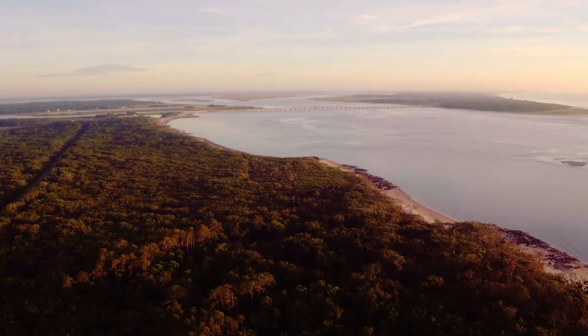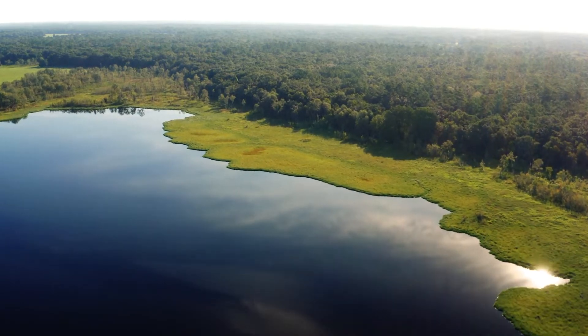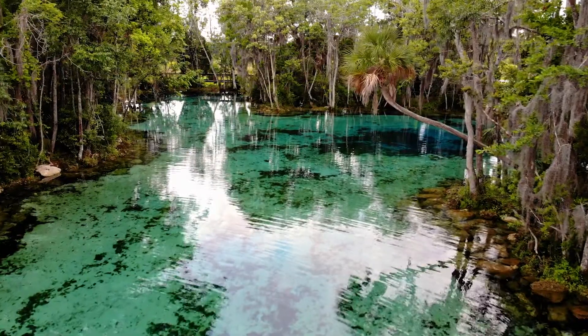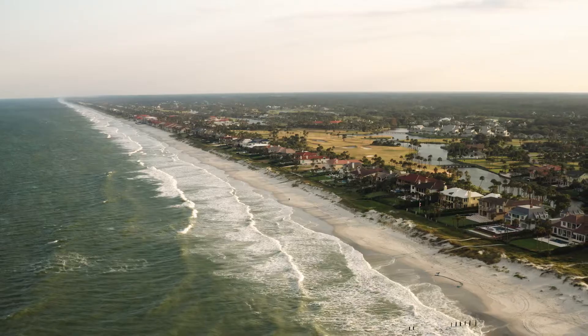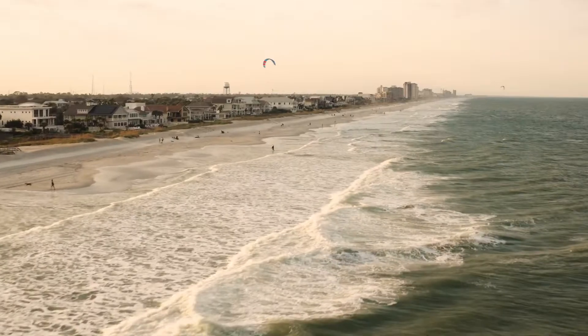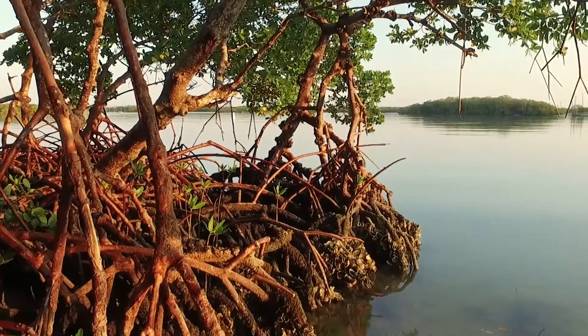Florida's sunshine and water bodies define the state. With thousands of lakes, miles of rivers, world-famous springs and coral reefs, the Everglades, and countless miles of coastline and sandy beaches, Florida's many ecosystems are unlike any in the United States.